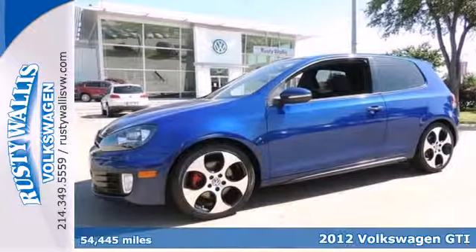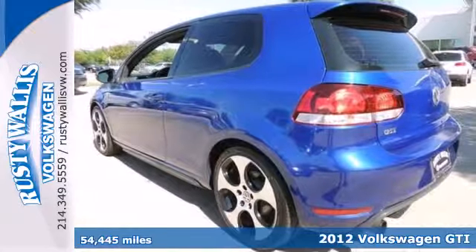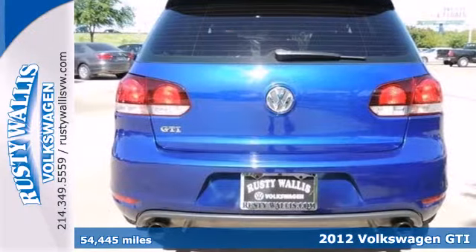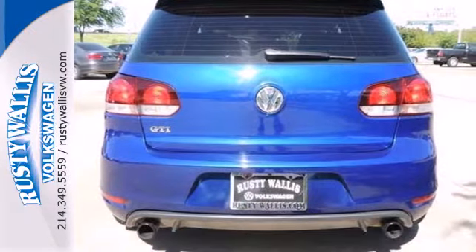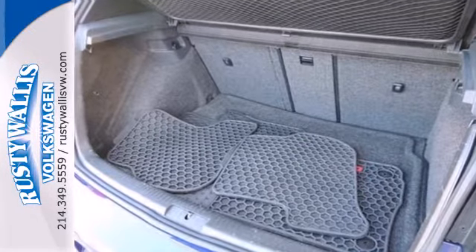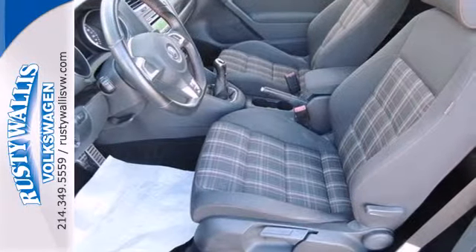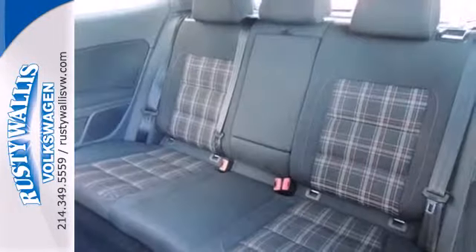Take a look at this 2012 Volkswagen GTI. With this hatchback, you'll find multiple reasons to utilize its passenger and cargo space. It comes standard with an attractive spoiler and alloy wheels, as well as a security system with a panic alarm and cruise control. Safety is assured with its stability and traction control and multiple airbags.